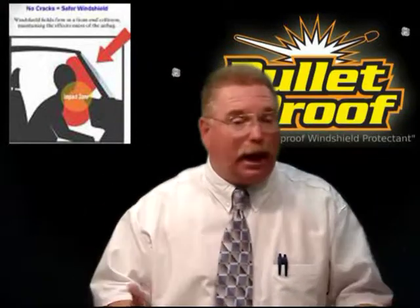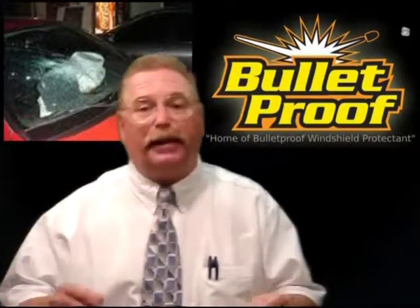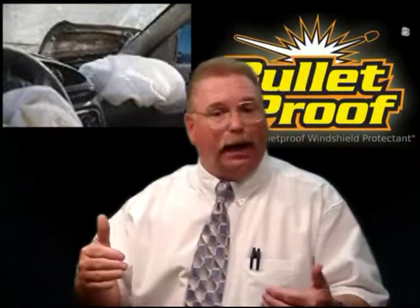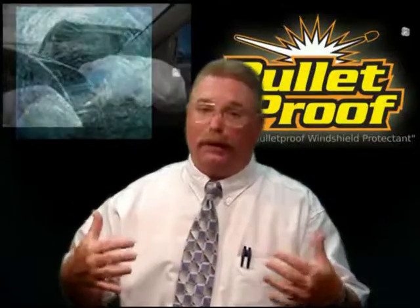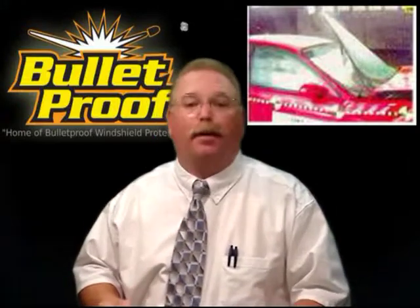Passenger safety relies on proper airbag deployment in an accident. The windshield is key in keeping the airbags in the vehicle and in place during deployment. If the windshield pops out during airbag deployment, the airbag's safety effect is greatly reduced.